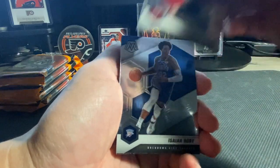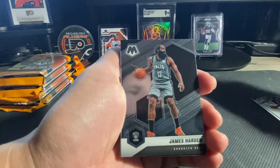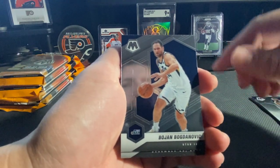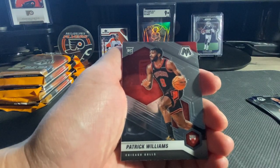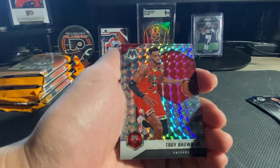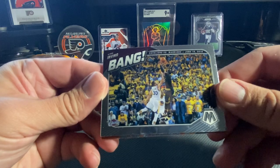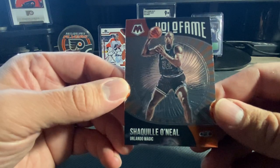We've got Zach LaVine, Isaiah Roby, LeBron James, James Harden, Tim Hardaway, Bogdanovic, an NBA Debut of Payton Pritchard, Patrick Williams National Pride, James Wiseman, a Troy Brown Jr. on the silver mosaic, a Bang of Kyrie Irving, and then we've got a Shaquille O'Neal Hall of Fame.